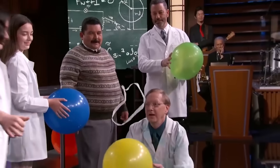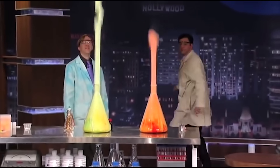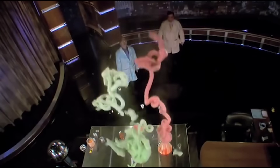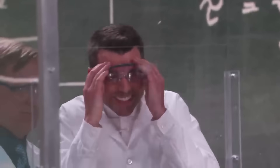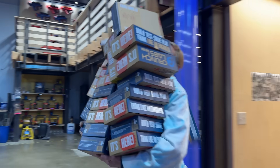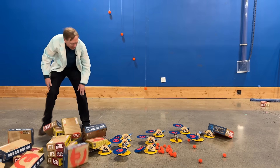Hey guys, Science Bob here. You know how I'm always showing wild science experiments to other hosts, like Jimmy Kimmel or Mark Rober? But Mark's away from Crunch Labs for a week, so today I'm the host, and I'm going to do my own giant science experiment just the way I want, because he's not around to guard the supply closet.